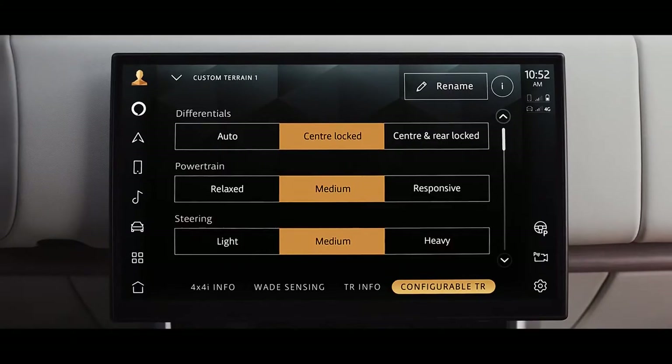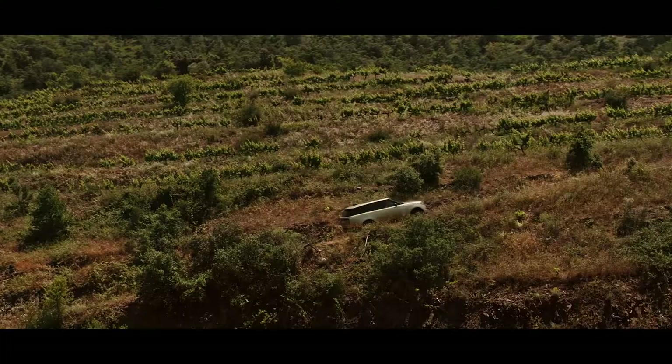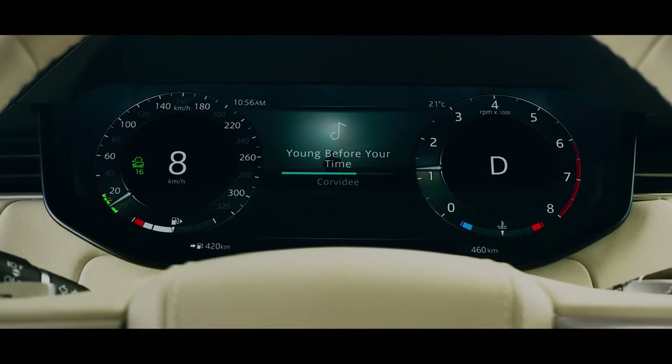And with Configurable Terrain Response, you can fine-tune the settings. All-terrain progress control allows you to maintain a fixed speed so you can focus on steering.